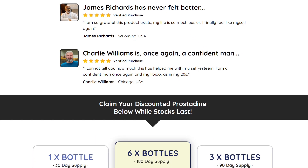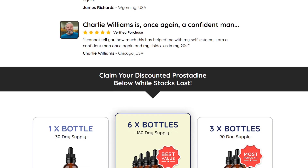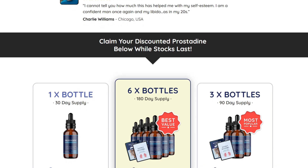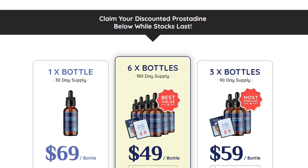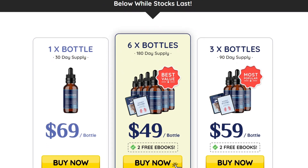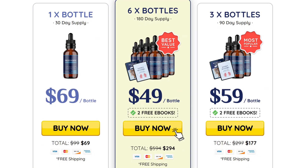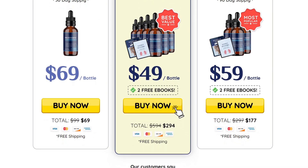For Prostadine to work, you need to take the treatment seriously — you need to take it every single day. Simply put drops of the supplement directly into your mouth or mix it with your preferred beverage to get the most out of it and ensure the effects last as long as possible, otherwise you won't see great results. You can see initial results in the first month, but most people have better results after three months.